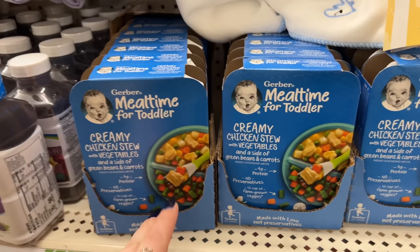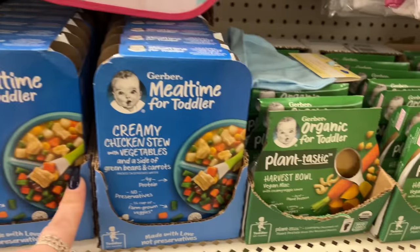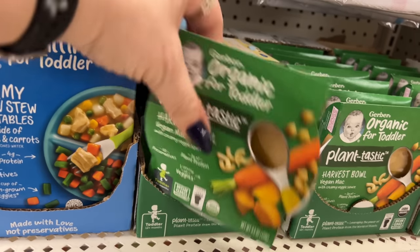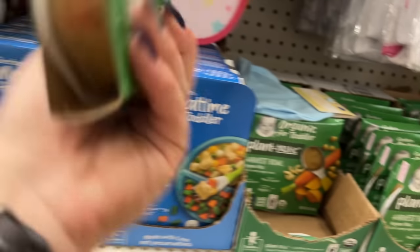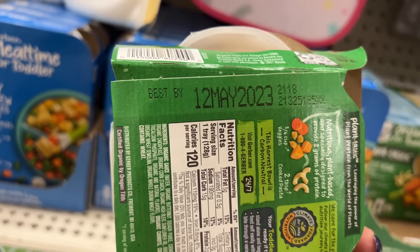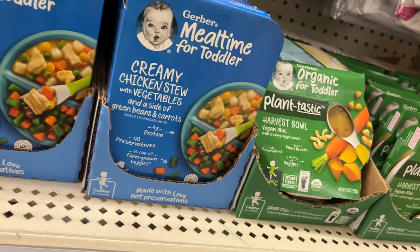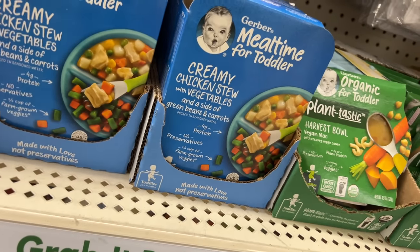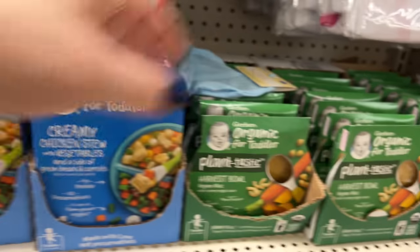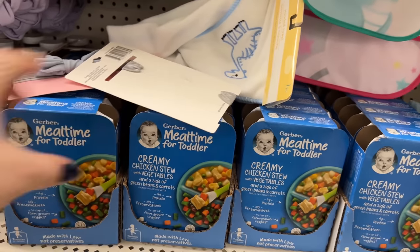Over here they have meal time for toddlers — creamy chicken stew and vegetables, and plant-tastic harvest bowls. The best-by date is May 12th, 2023, which is still good. If you get it now, just use it — that's a great deal.